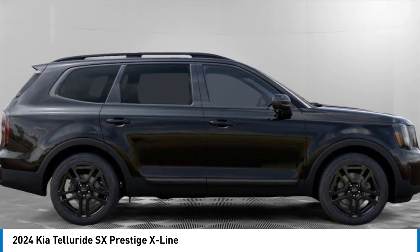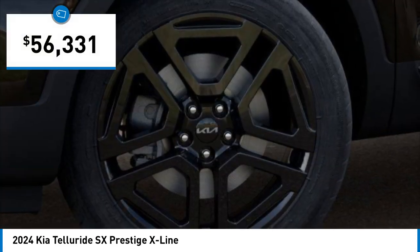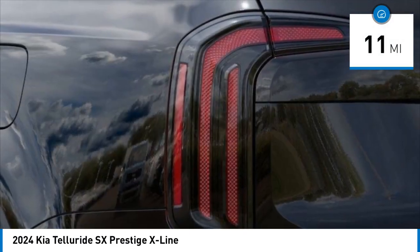A powerful engine leaves no doubt that this is an SUV worth talking about, and it is priced below $60,000. This vehicle has less than 100 miles. Here are some of this vehicle's great options.